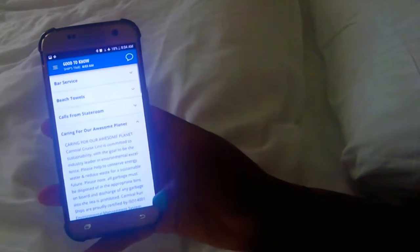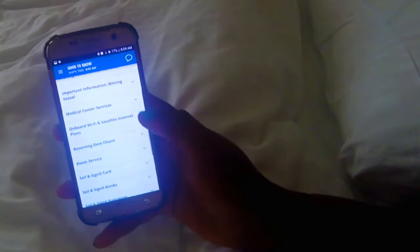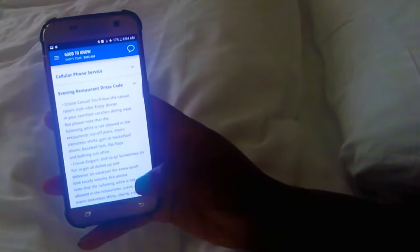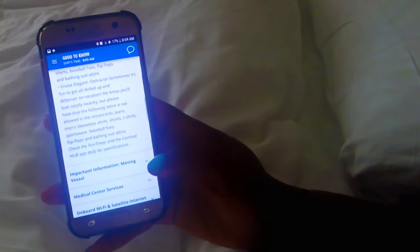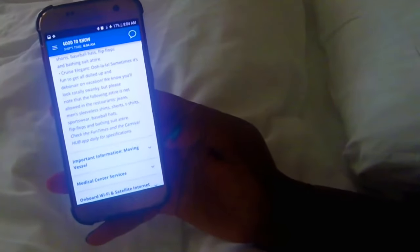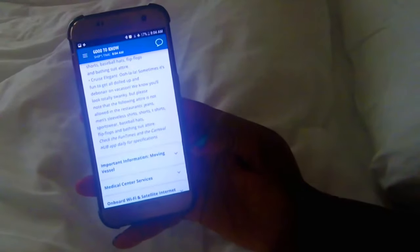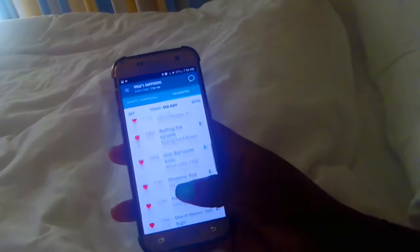Next is the 'Good to Know' section, which has some of those frequently asked questions and need-to-know information that will help you for the particular ship you're on. Dress code details are in here, medical information is in here, and there's also some emergency information — so there's good information to have readily accessible on your phone.